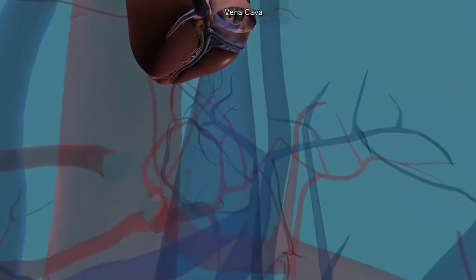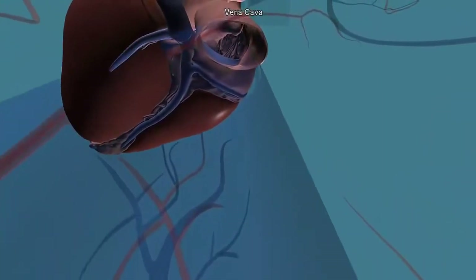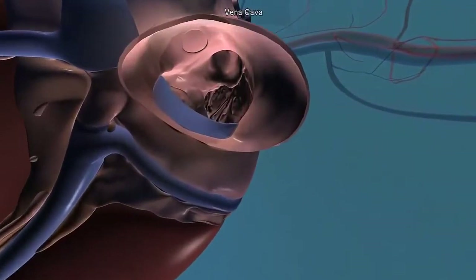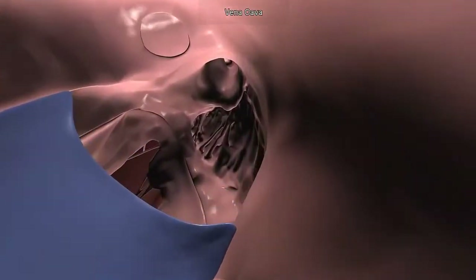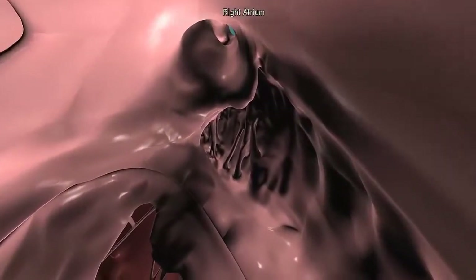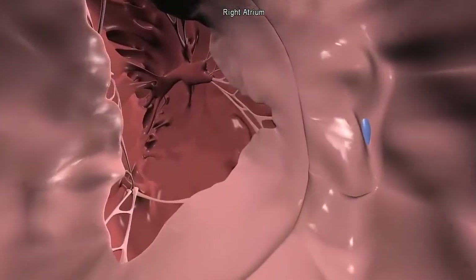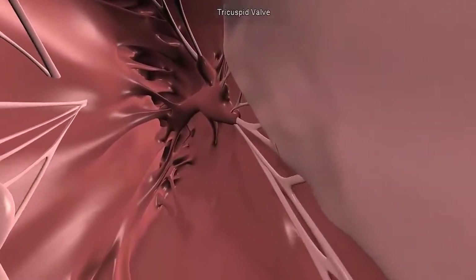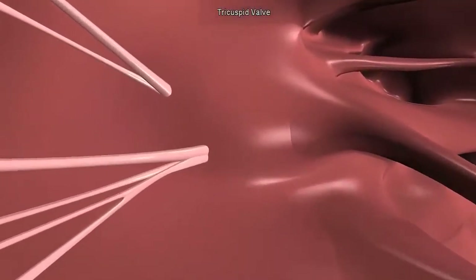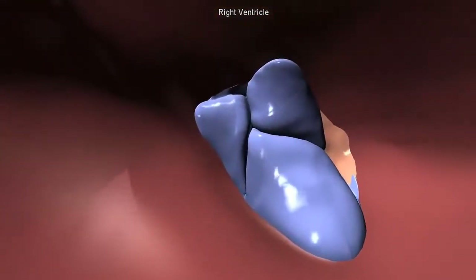The last model we will study is what we refer to as the fantastic voyage of blood flowing through the heart. First, we will enter the heart through the superior vena cava, emptying oxygen-poor blood from the body into the right atrium of the heart. As the atrium contracts, we move from the right atrium into the right ventricle through the tricuspid valve. When the ventricle is full, the tricuspid valve shuts and prevents blood from flowing backwards into the atrium while the ventricle contracts.